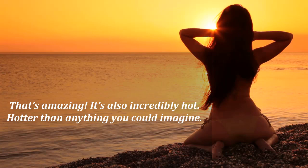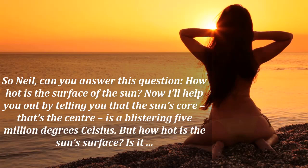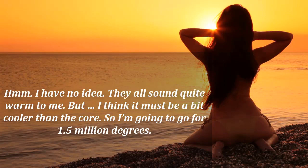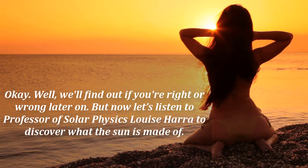It's also incredibly hot — hotter than anything you could imagine. So, Neil, can you answer this question? How hot is the surface of the sun? The sun's core, that's the centre, is a blistering five million degrees Celsius. But how hot is the sun's surface? Is it a) 1.5 billion degrees Celsius, b) 1.5 million degrees Celsius, or c) 5,500 degrees Celsius? I have no idea — they all sound quite warm to me, but I think it must be a bit cooler than the core, so I'm going to go for 1.5 million degrees. We'll find out if you're right or wrong later on.